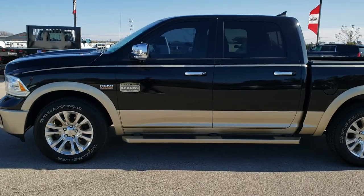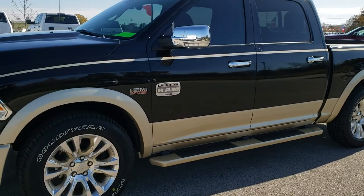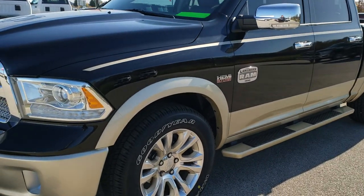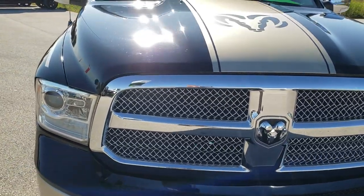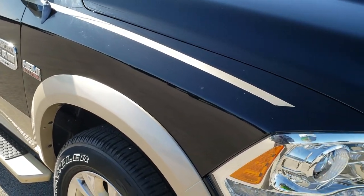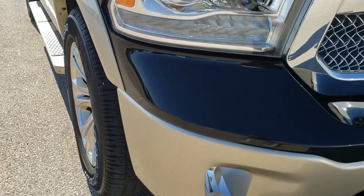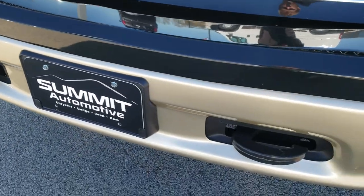This is stock number 10171B. We are here at Summit Automotive in Fond du Lac, Wisconsin. Today we are checking out this super clean 1500 crew cab short box Laramie Longhorn. This vehicle has the legendary 5.7 liter V8 Hemi motor. The color is black clear coat over white gold.